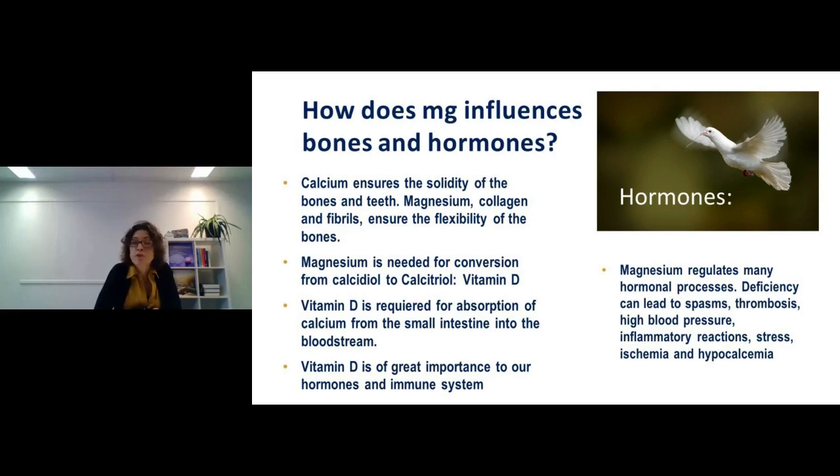Magnesium is needed for the conversion of calcidiol to calcitriol — basically, the vitamin D you take from a jar must be converted into its active form for the body to use it, and magnesium is needed for that conversion. Without magnesium, vitamin D won't be active. This is especially important with high doses of vitamin D, which are common today: without enough magnesium or calcium alongside high-dose vitamin D, you may experience heart palpitations. It's very important to keep these in balance.